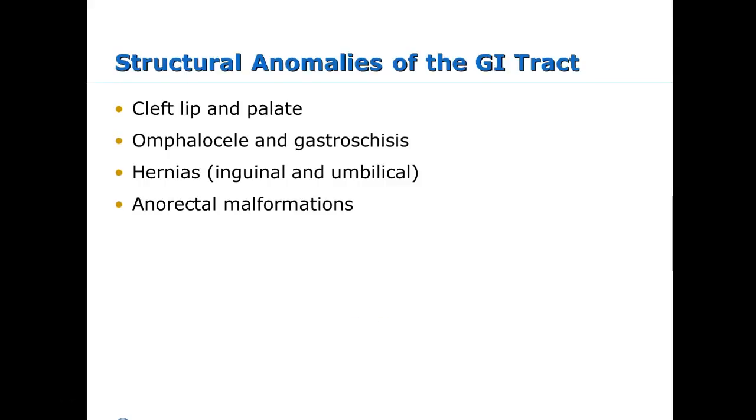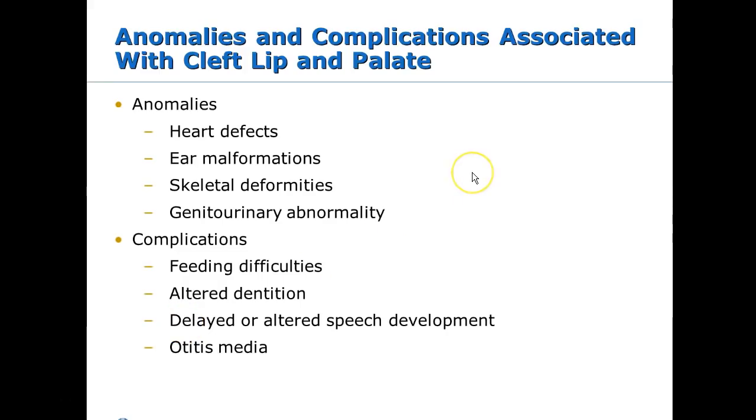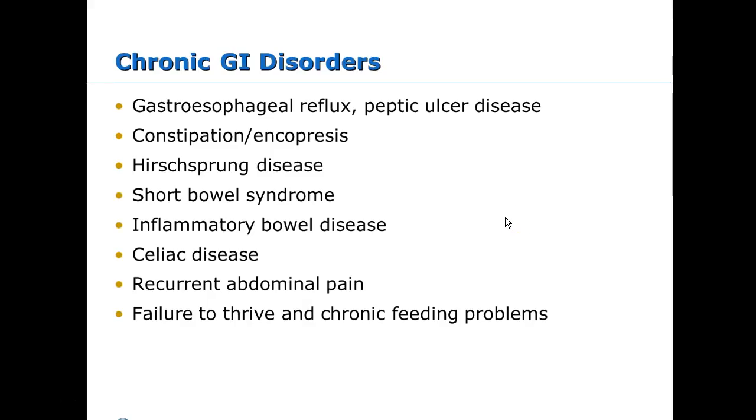Structural anomalies include cleft lip, cleft palate, omphalocele, and gastroschisis. Some kids with cleft lip and cleft palate also have midline defects, heart defects, and ear malformations. They are at higher risk for ear infections, aspiration, and feeding difficulties, making failure to thrive an issue. Chronic conditions include reflux — remember the esophagus isn't fully formed until about one year — with lots of teaching needed for reflux families.